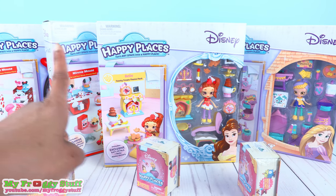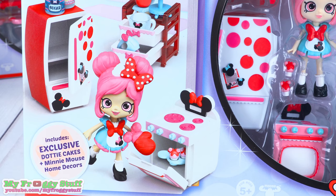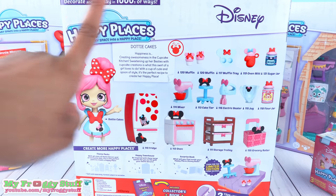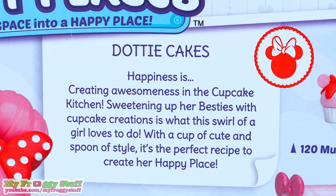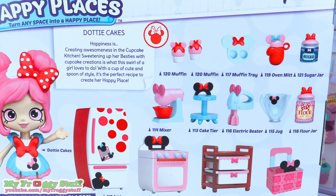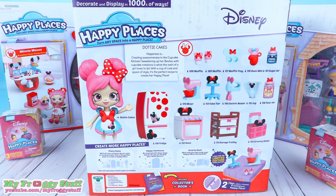I love Happy Places Disney! I finally found the Minnie Mouse Cupcake Kitchen theme pack with the exclusive Dottie Cakes and Minnie Mouse Home Decor. On the back of the box, you can see a picture of all items included and there is Dottie Cakes. For Dottie Cakes, happiness is creating awesomeness in the cupcake kitchen. Sweetening up her besties with cupcake creations is what this swirl of a girl loves to do. With a cup of cute and a spoon of style, it's the perfect recipe to create her happy place.